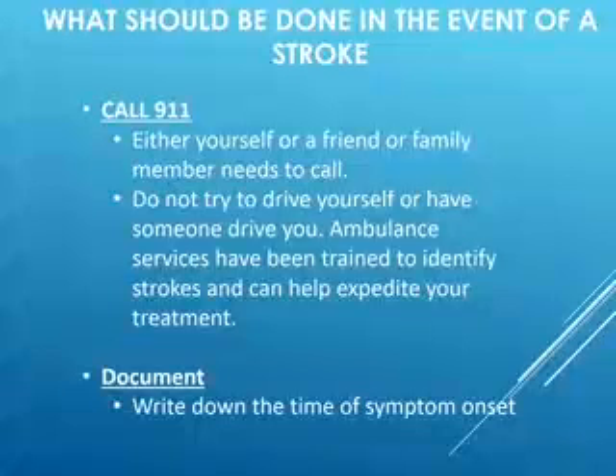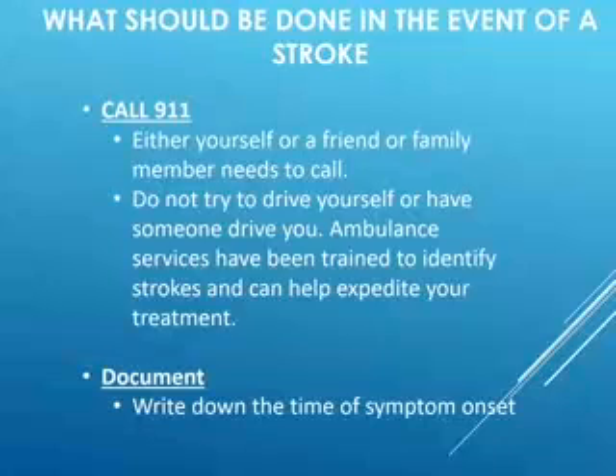Another very important thing you or a family member can do is write down the time that you started feeling this way. If you recognize some facial drooping, what time did that start? Or if a family member noticed you looking confused when they're speaking, they should write down that time or make a mental note of it, because you will be asked for it later.